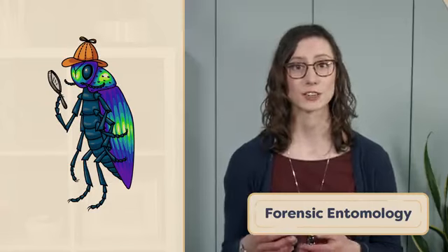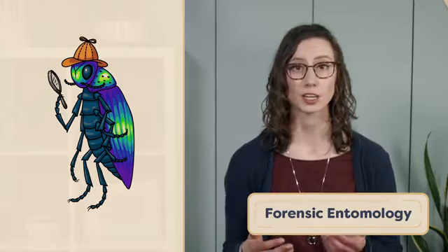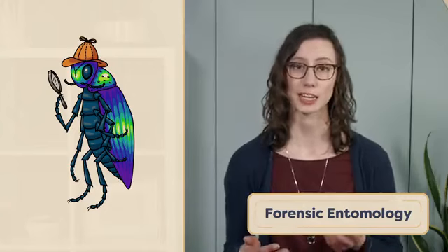Forensic entomology can be considered a multidisciplinary field as it involves applied biology, ecology, criminology, and entomology.